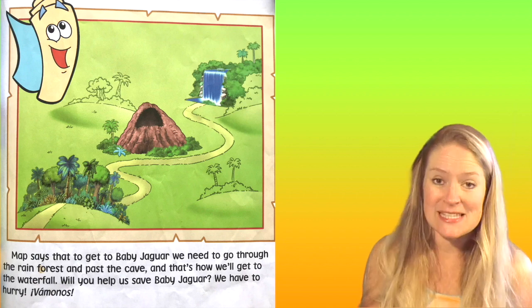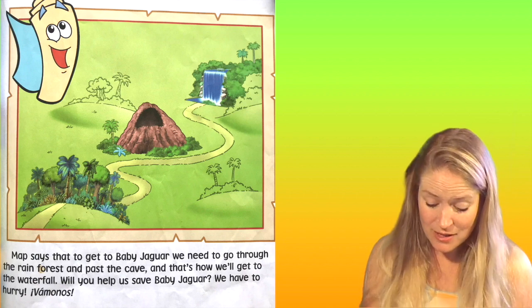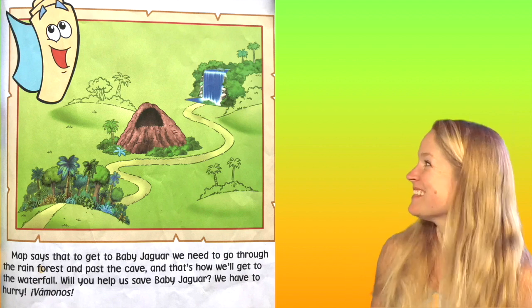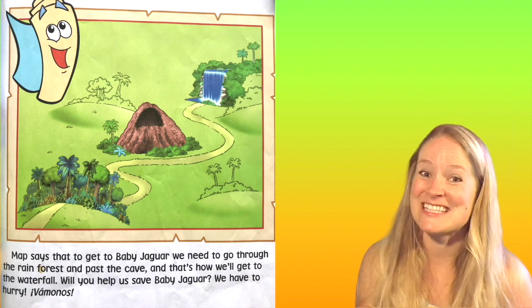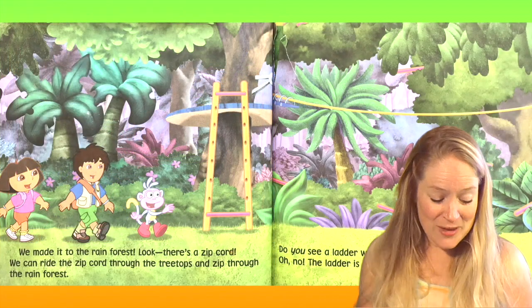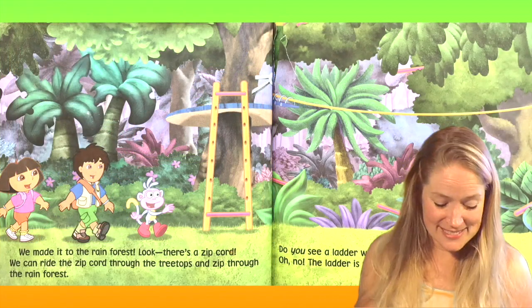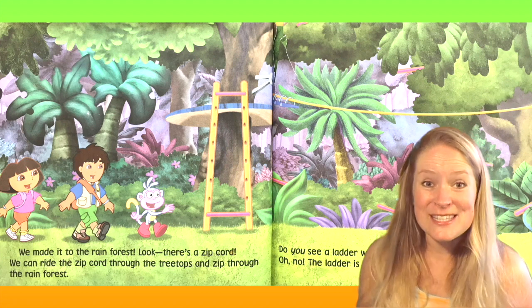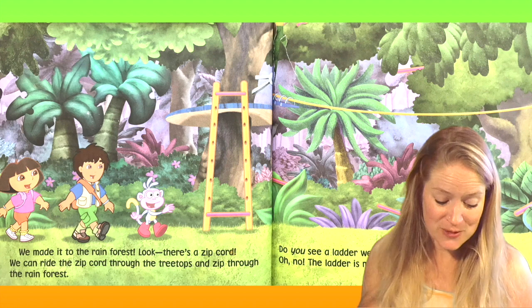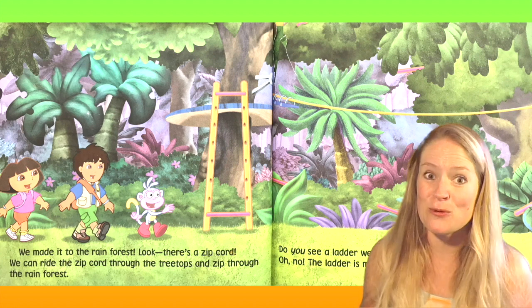Will you help us save Baby Jaguar? We have to hurry. Vamanos! Vamanos means let's go in Spanish. We made it to the rainforest. Look, there's a zip cord. We can ride the zip cord through the treetops and zip through the rainforest.